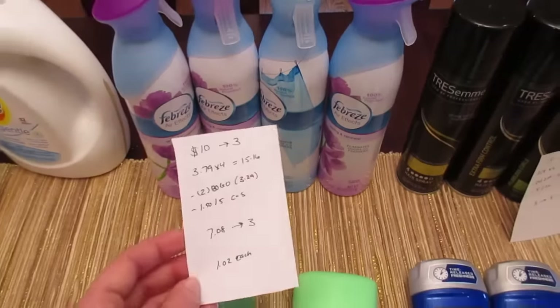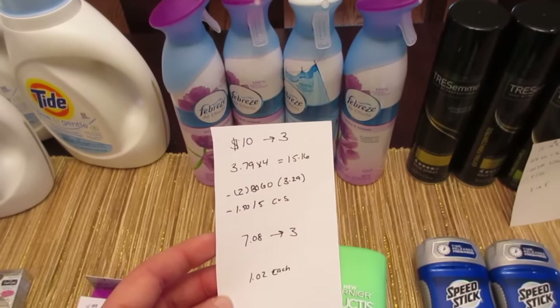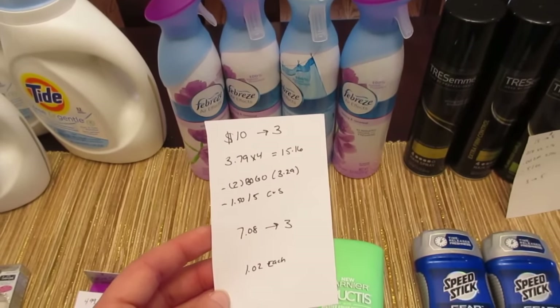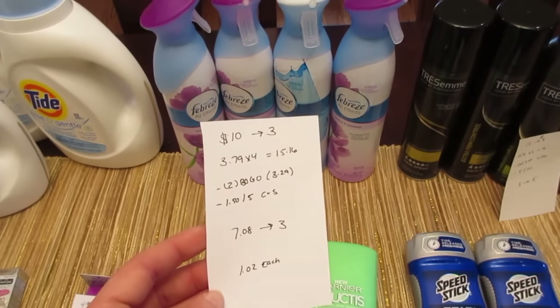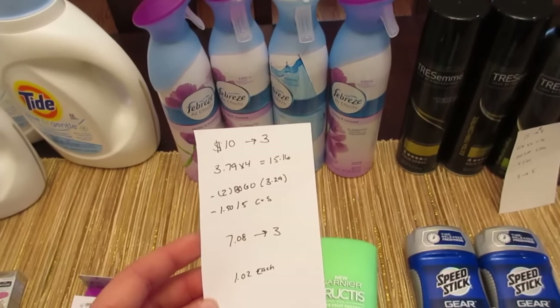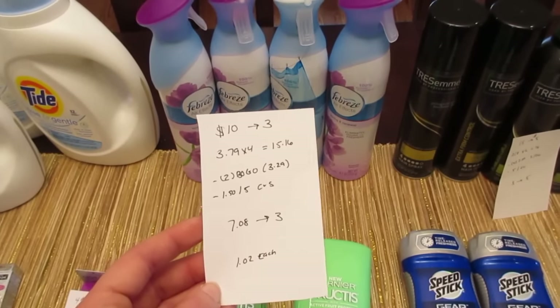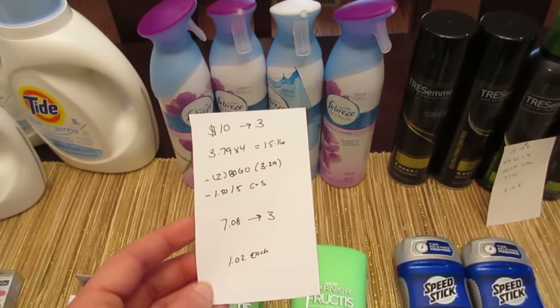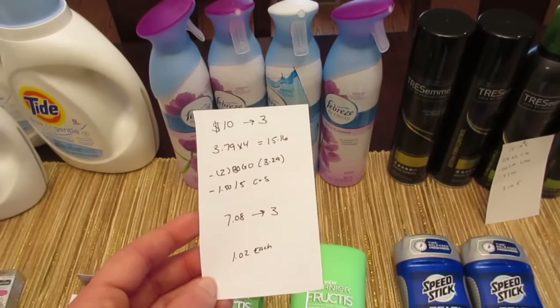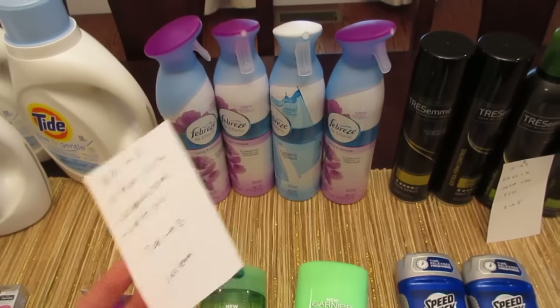The Febreze deal is spend $10, get back $3. They were $3.79 each, so four of them was $15.16. I had two buy-one-get-one-free manufacturer coupons from Procter & Gamble with a limit of $3.29, so each coupon took off $3.29. I also had a $1.50 off $5 air freshener CVS coupon. So I paid $7.08 and got back the $3, coming out to basically $1 each.